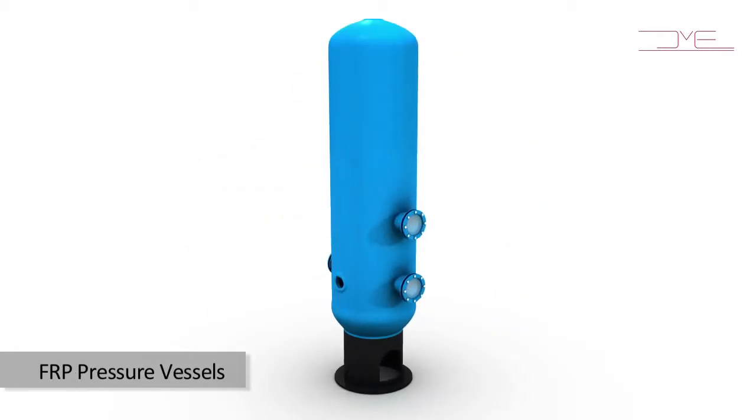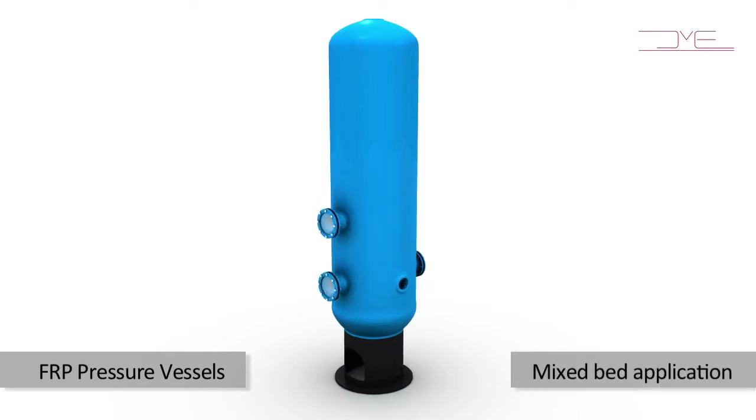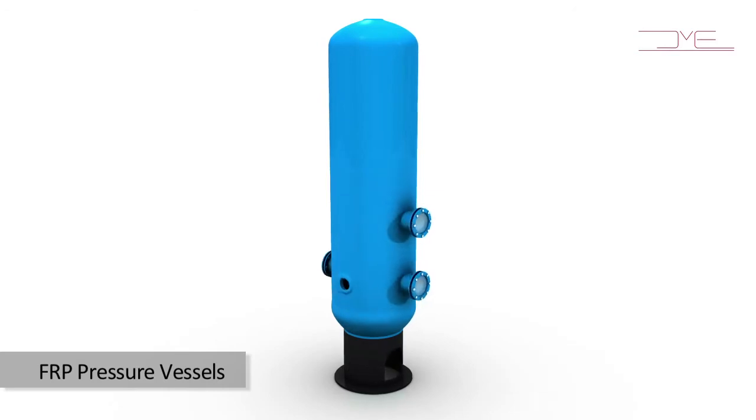We offer a wide range of customized FRP pressure vessels with site glass and flanged openings as per customer requirements. These are typically used for mixed bed applications in demineralization plants. All vessels are hydro-tested at 1.5 times the rated design pressure.